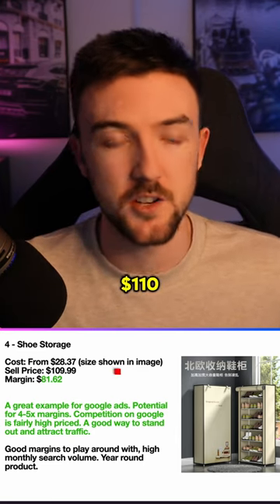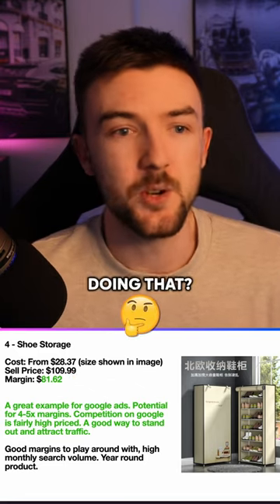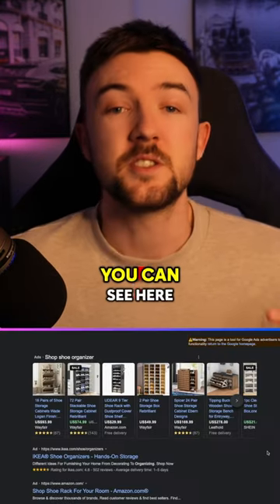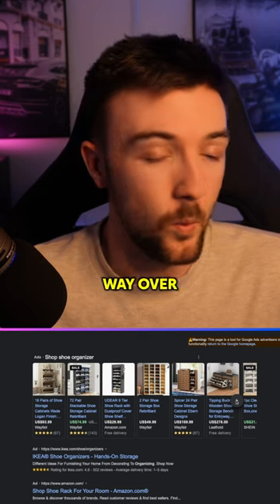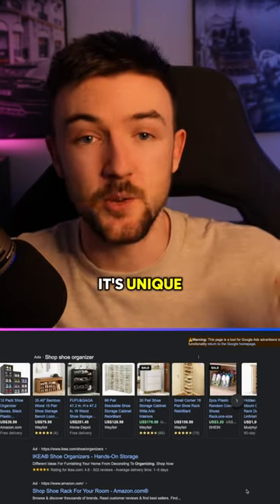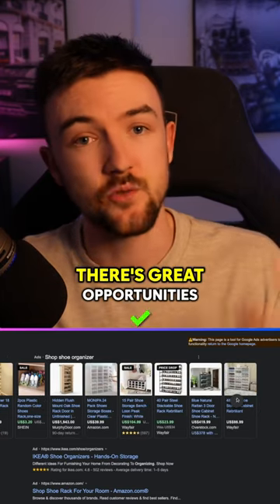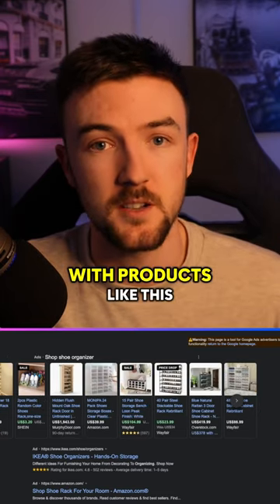If I was selling this product, I'd sell it for $110, leaving a nice $81 margin. You might think that's absolutely crazy, but you can see a lot of these shoe organizers going for way over $100 — $170 there. It's unique, it will stand out on the Google Shopping network, and there are great margin opportunities with products like this.